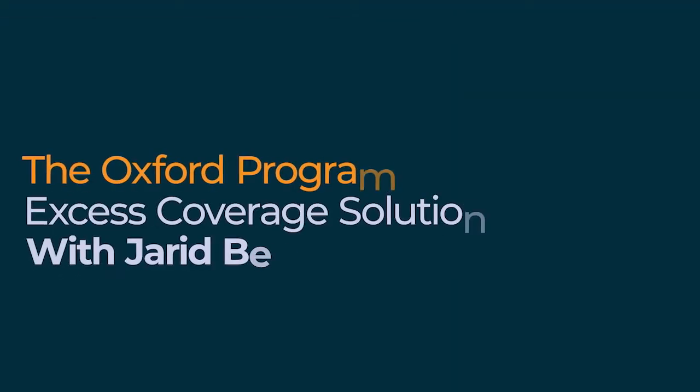Hi everyone. Today we are going to be doing a special video based on some questions that we've been getting about a special Oxford program. I know some of you are familiar with our Ask Us Anything webinars, and we have been getting a lot of questions coming in. So we figured we'd do a special episode today. I'm joined by Jared Beck, and Jared is going to tell us about this Oxford program.